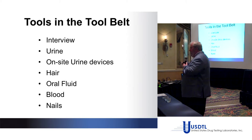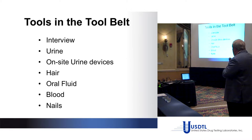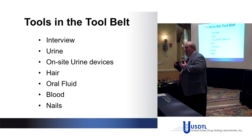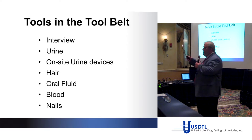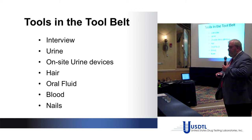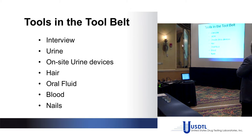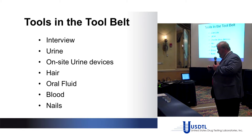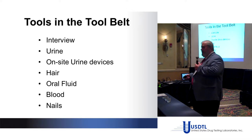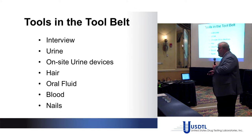These instruments — questionnaires and surveys — are extremely useful and have to be used in conjunction with all the other tests at our disposal. Urine is obviously the king of drug testing. It's been around in its current format for many decades. More people understand urine testing than other types, and it's usually the most economical.